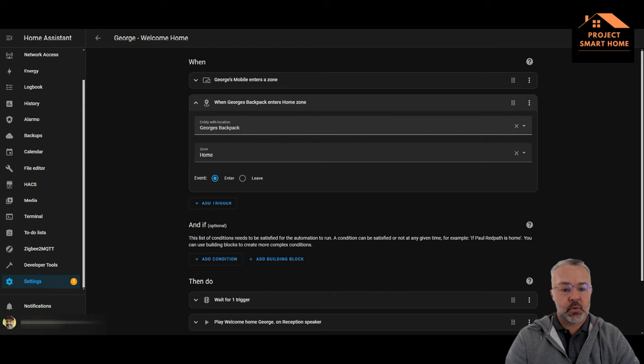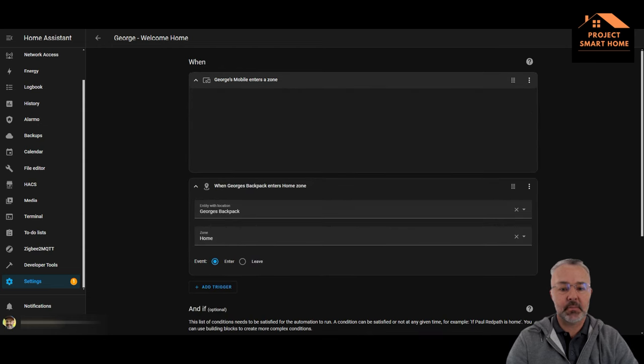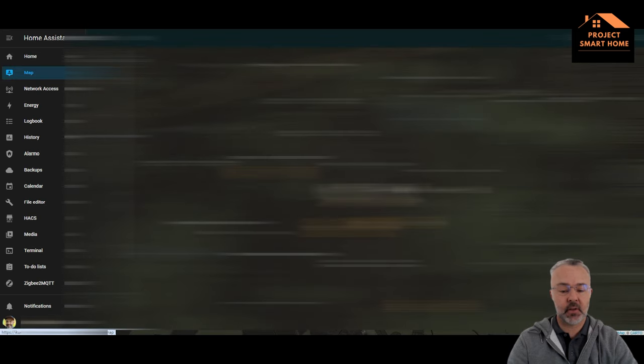I've got this one for my eldest son: when either his mobile phone or his backpack enters the home zone. On the map I've got zones set up — where I live I've got different zones depending on where people are: at work, at school, at the shops, at a friend's house. So I can track in Home Assistant where people are.